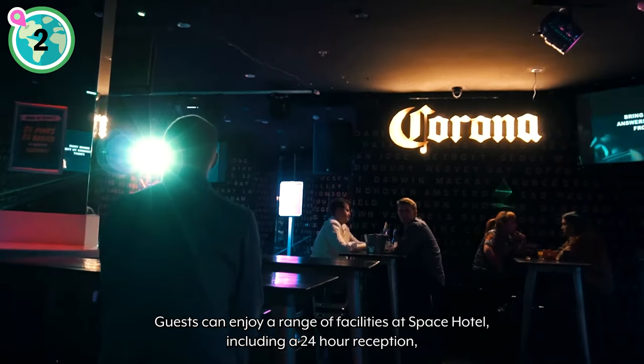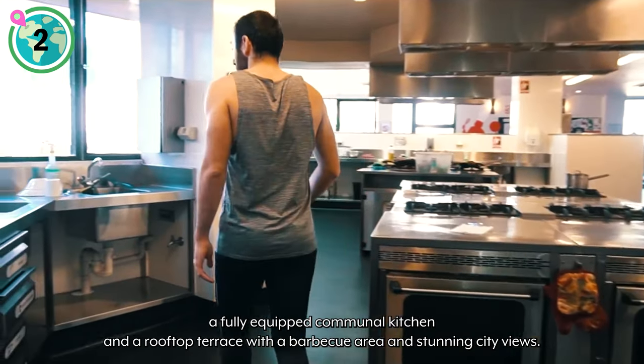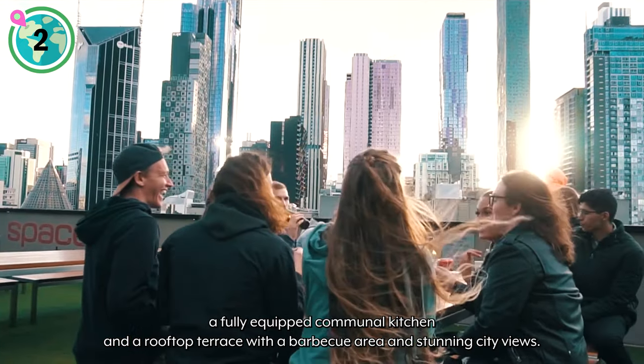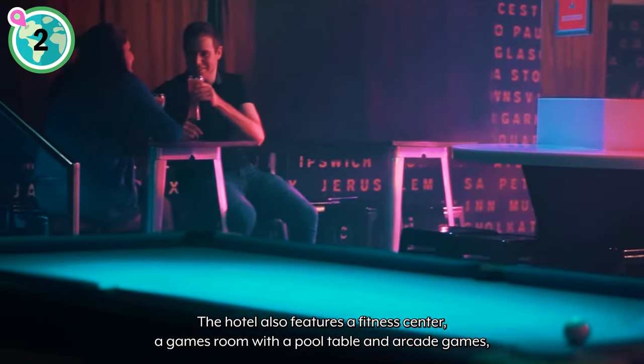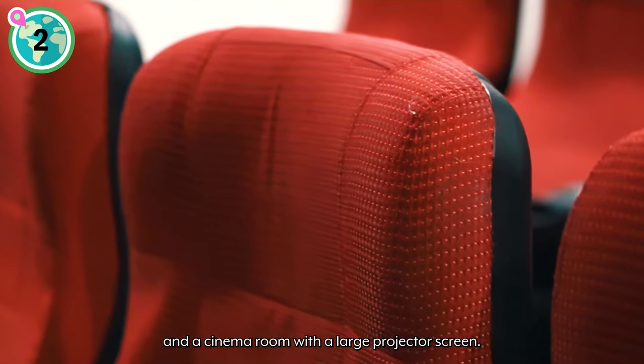Guests can enjoy a range of facilities at Space Hotel, including a 24-hour reception, a fully equipped communal kitchen, and a rooftop terrace with a barbecue area and stunning city views. The hotel also features a fitness center, a games room with a pool table and arcade games, and a cinema room with a large projector screen.